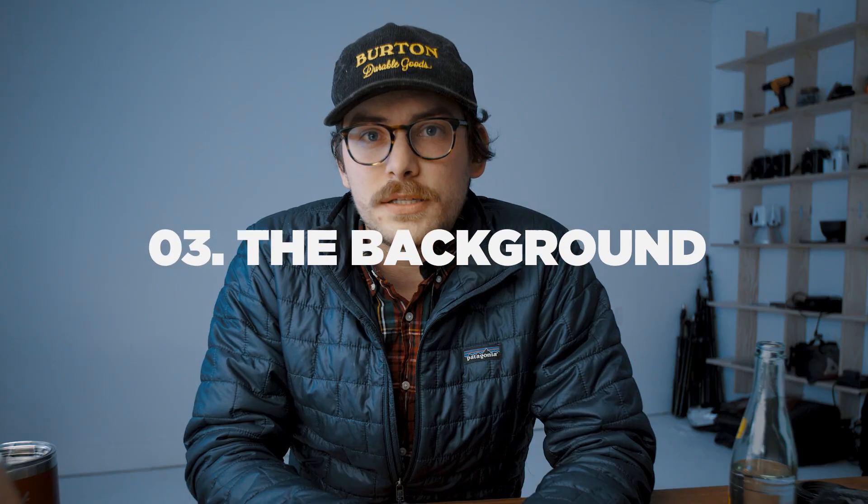Tip 3: Mind the background. Solid-colored backgrounds are going to work great for most websites. It's not distracting, and you've got a lot of room to play with in post to change the color. But that might not work for your brand. If you need something with a little more texture or interest in the background, pull the subject as far as you can away from the background to create depth. It'll blur the background out, give you a nice bokeh, and it's going to make your photo look a lot better.